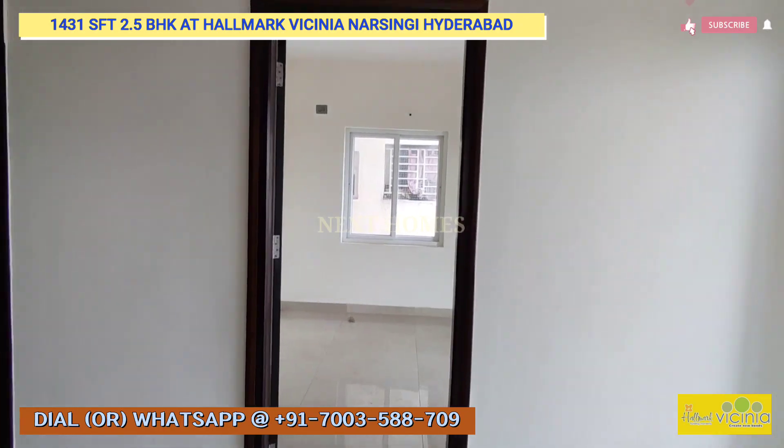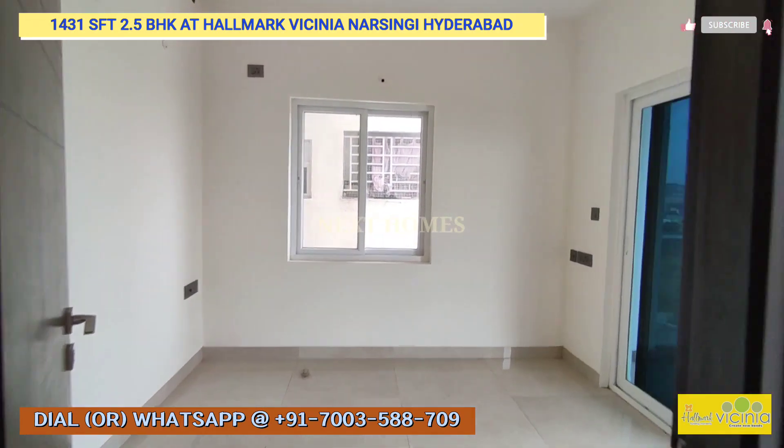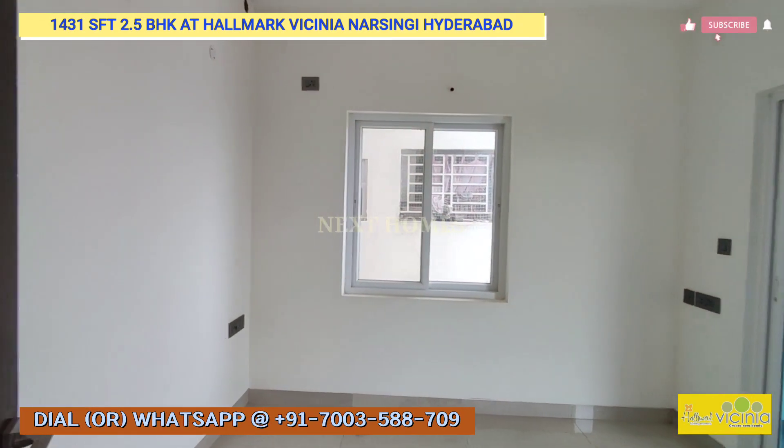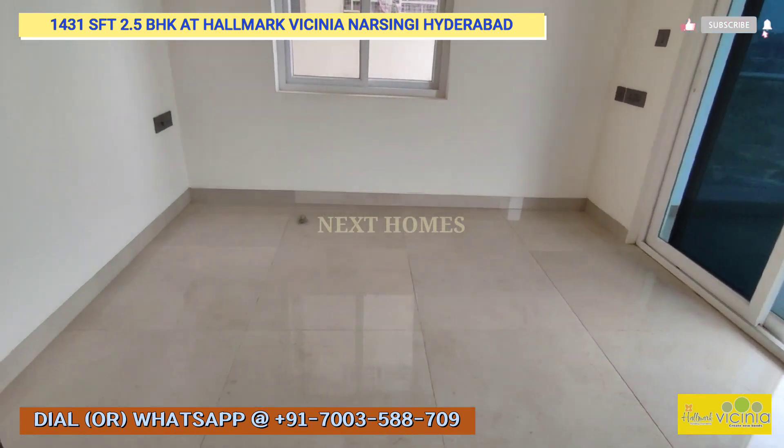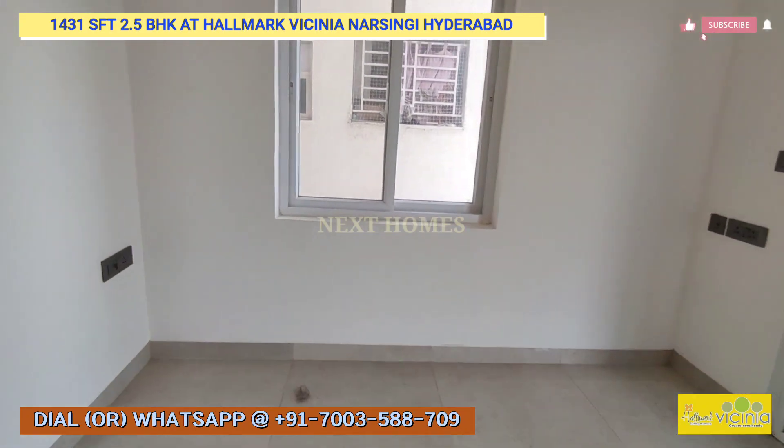This is another room with a balcony attached to it. The balcony has a spectacular view that we'll show you.